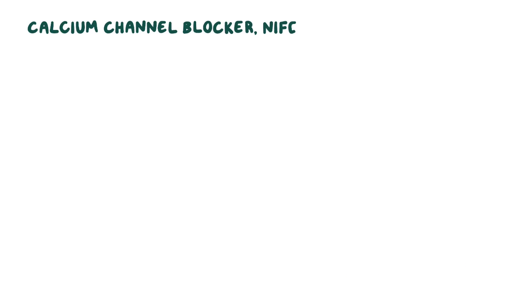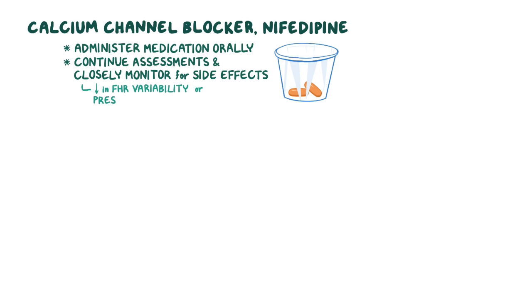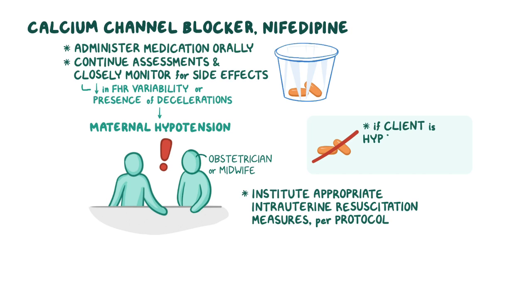If your client is prescribed the calcium channel blocker nifedipine, you will administer the medication orally. While your client is receiving the medication, continue your assessments and closely monitor for side effects. If you notice a decrease in FHR variability or the presence of decelerations, this may indicate maternal hypotension. If this occurs, notify the obstetrician or midwife immediately and institute appropriate intrauterine resuscitation measures per protocol. Do not administer nifedipine if your client is hypotensive or hemodynamically unstable.